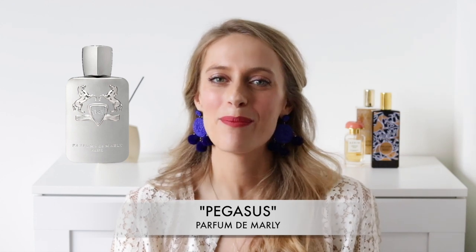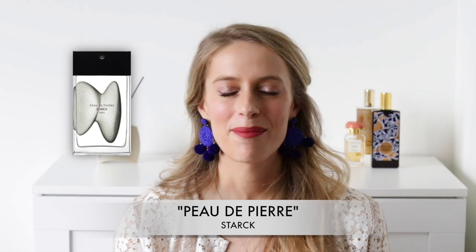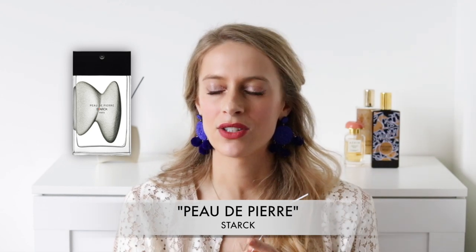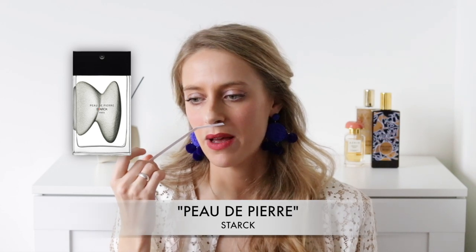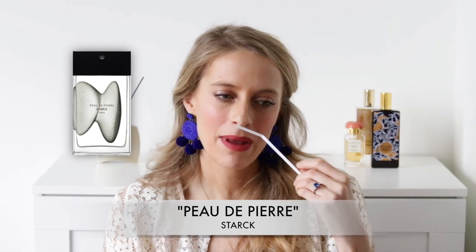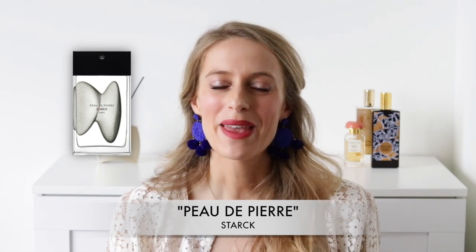That was Pegasus by Parfum de Marly. The third fragrance is Peau de Pierre by Stark. Stark has a line of very unique fragrances and my favorite of the range is Peau de Pierre. The almond here is more in the background in a supporting role rather than front and center. This fragrance is very fresh and super sexy — it would smell very good on a man, though I'm personally going to get it for myself. It has a bit of a soapy, clean feel, possibly with aromatic notes of tarragon. It's a gorgeous clean almondy scent and really one to discover.